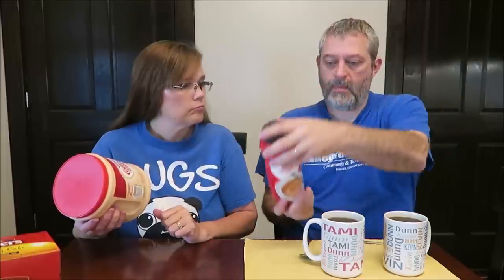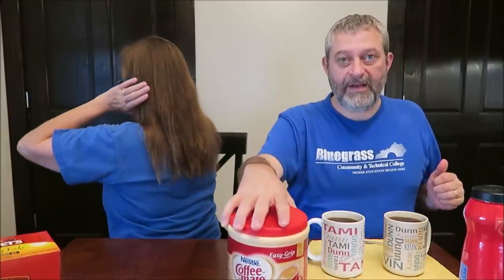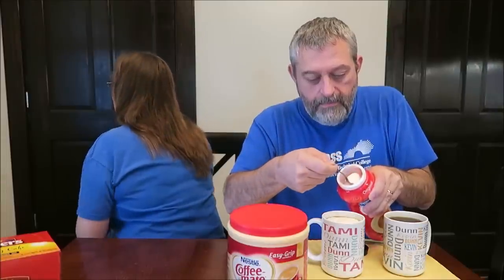We're trying it this morning with Folgers Morning Cafe coffee, which is a mild brew. Kevin is going to show you which creamer he's putting in which coffee, and I'm not going to look so I won't have a clue. One teaspoon is 10 calories. I'll turn away and Kevin will let you see the cups — I won't know what order he did anything.